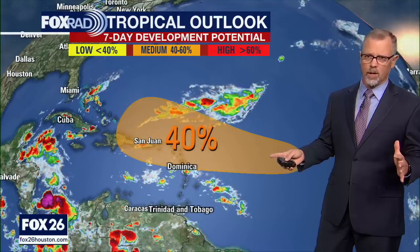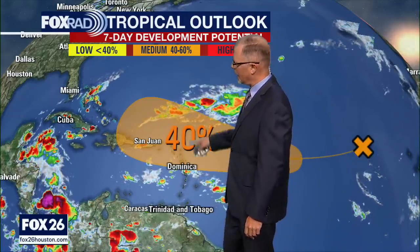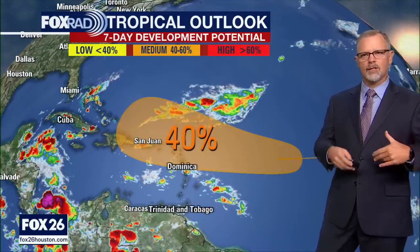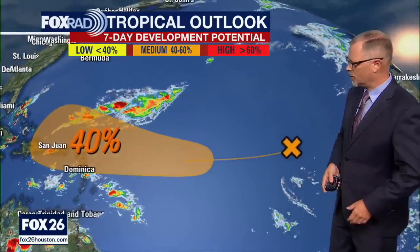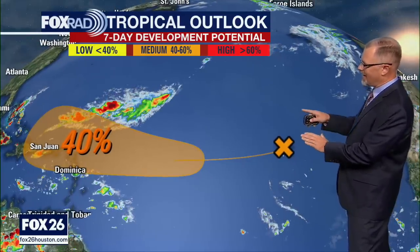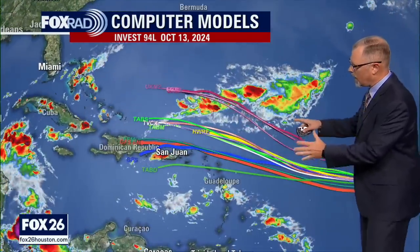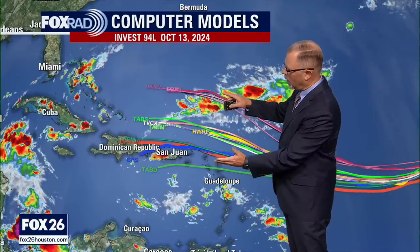Most likely we're talking about a tropical depression at this point. There are still a lot of question marks: would something develop? Would it end up staying out in the Atlantic? Would it dive down and stay in the Caribbean? Those are questions that just take time to see unfold before we can get those specifics. Because the Hurricane Center has labeled this as an area of Invest — specifically Invest 94L — they've already got all the computer models running on this area, and we're able to plot those out.